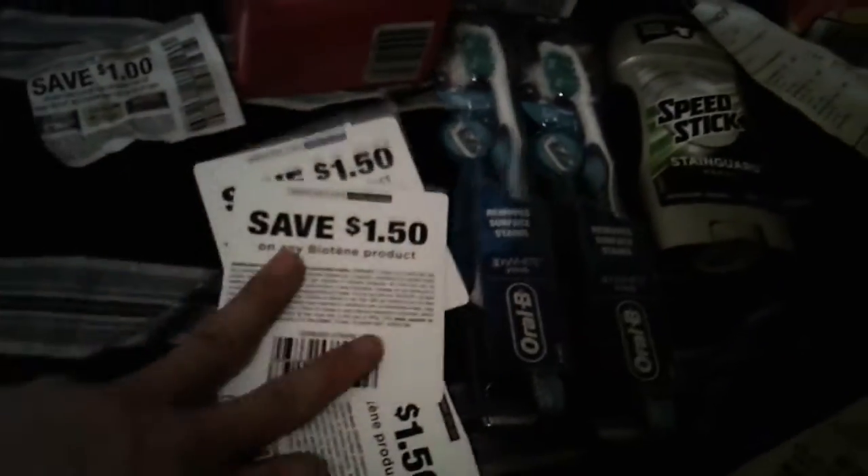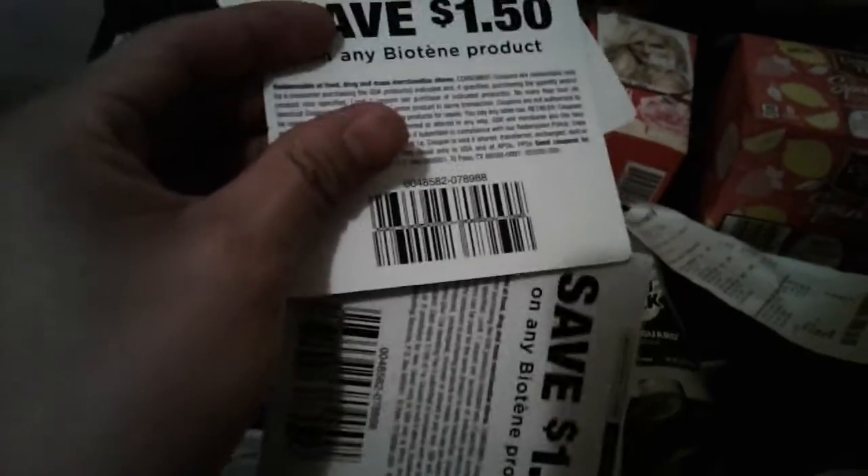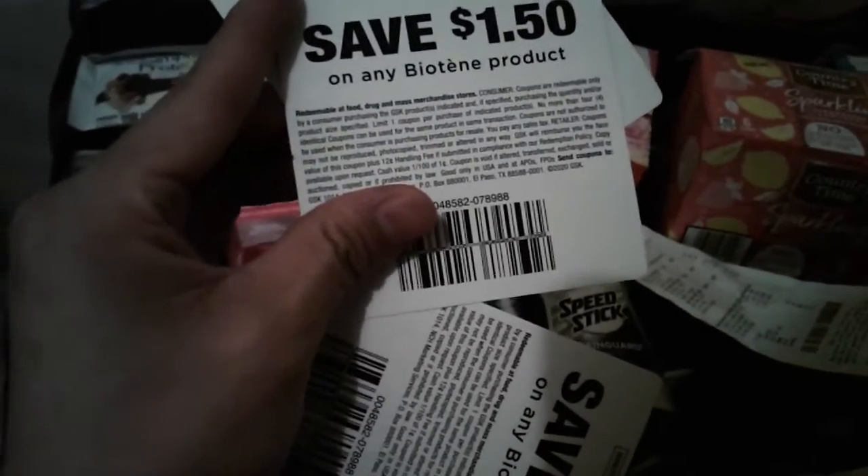These would be my future deals — or this could be for the Ibotta and the Walmart, the $3.48 ones. I'm not sure how much they cost; they could be higher or lower right now. Oh, this one does not exclude trial size — I just realized that.